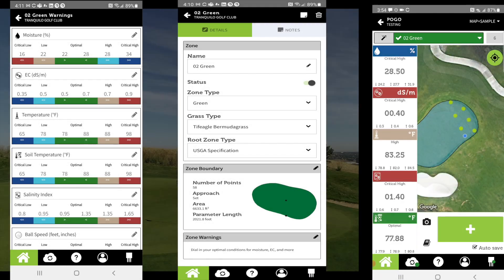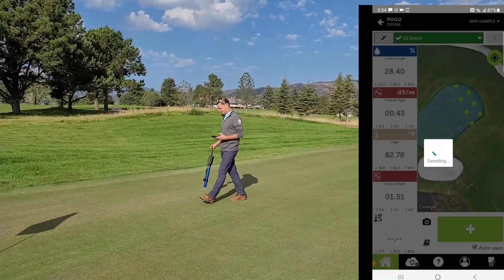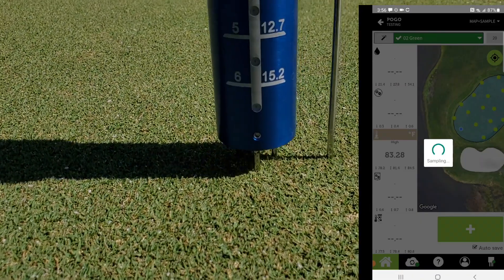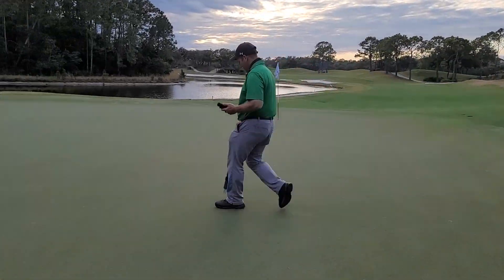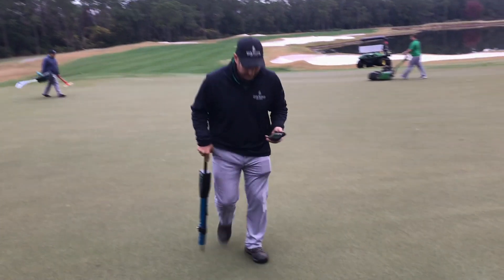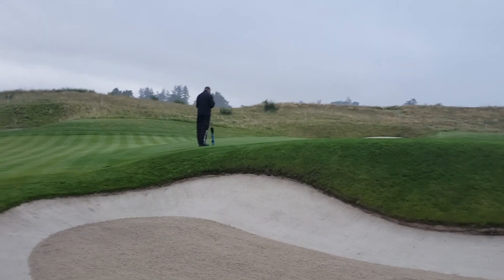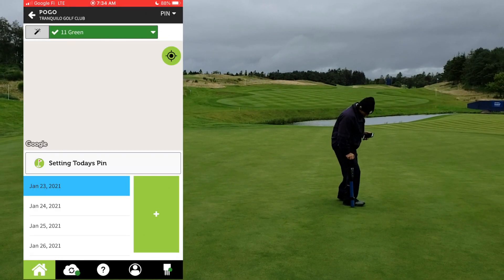As you begin sampling in only minutes per day, you instantly see the true conditions of your turf, allowing you insight you otherwise would not have — all while you are on the turf. Sampling is simple and quick. Any number of staff can sample at any time, and all staff are synced to the analysis.